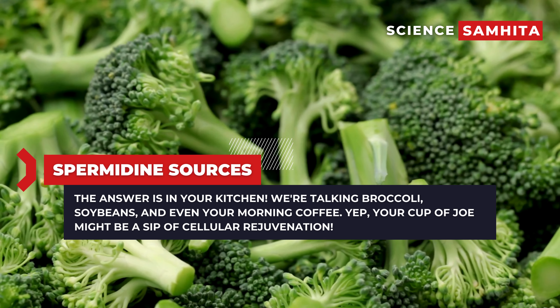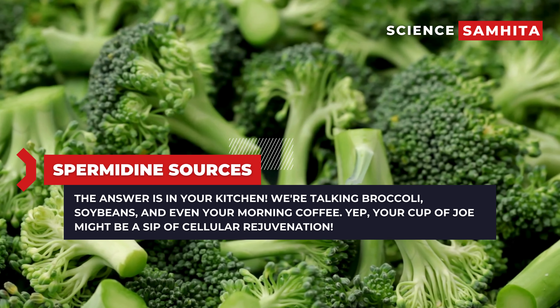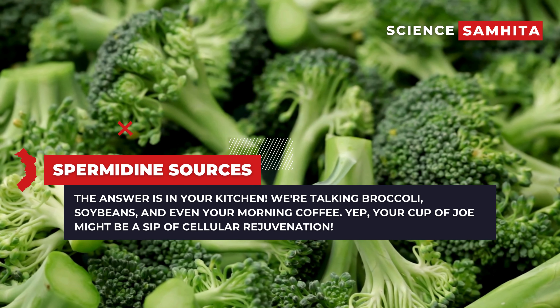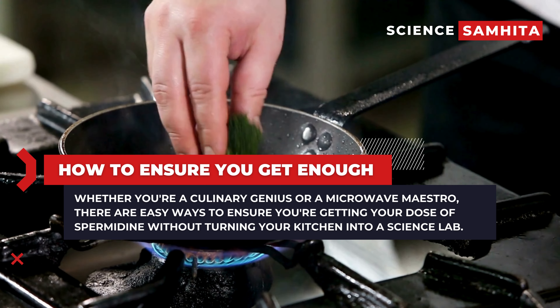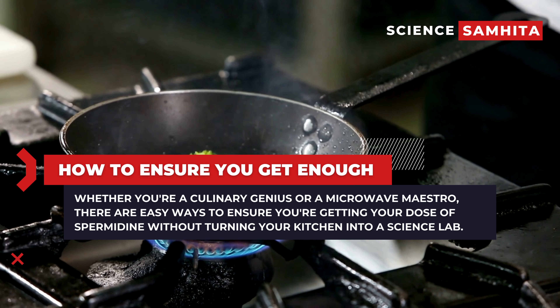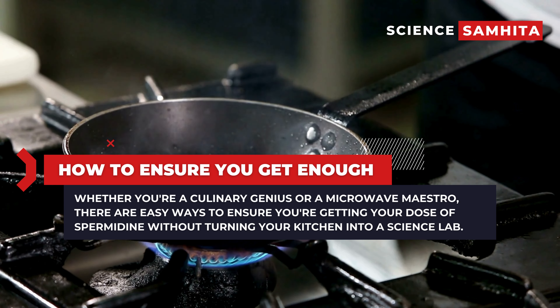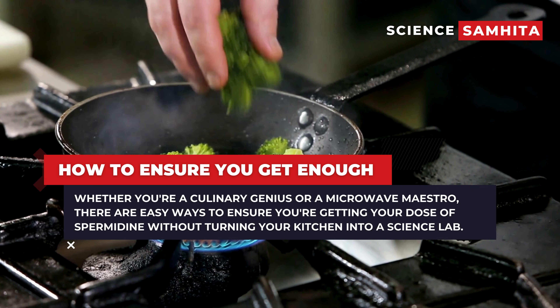Now, the million-dollar question — where do you find this cellular superhero? The answer is in your kitchen. We're talking broccoli, soybeans, and even your morning coffee. Your cup of joe might be a sip of cellular rejuvenation. Worried you'll need a PhD in spermidine cooking? Fear not. Whether you're a culinary genius or a microwave maestro, there are easy ways to ensure you're getting your dose of spermidine without turning your kitchen into a science lab.